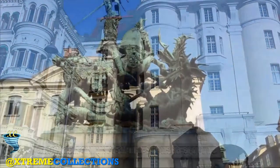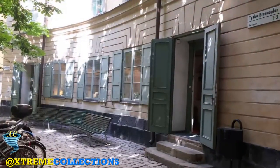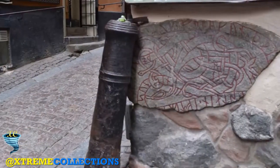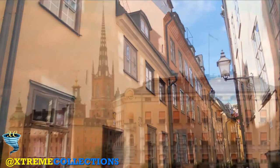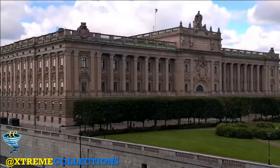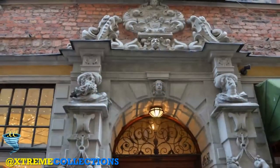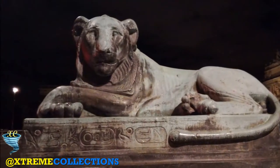Stortorget. Once the scene of a bloodbath, the charming square of Stortorget is now frequented by tourists for its quaint and colourful buildings. Stortorget used to be the political heart of town until 1732, when the city hall was moved to the Bondeska Palace. In 1520, it witnessed a large execution as the Danish conqueror Christian II had 82 Swedish dignitaries arrested and beheaded at Stortorget — all those who had opposed his rule. Today, filled with bustling cafes and benches, Stortorget is one of Stockholm's greatest attractions.